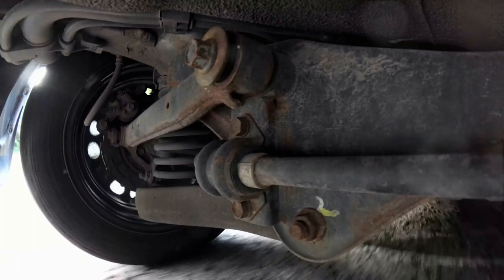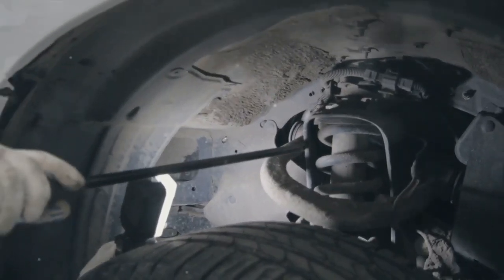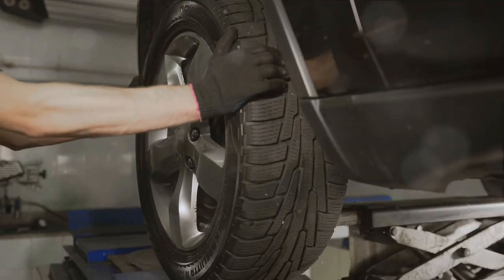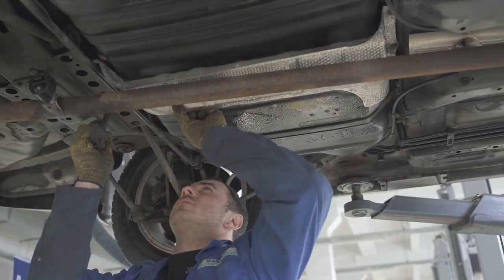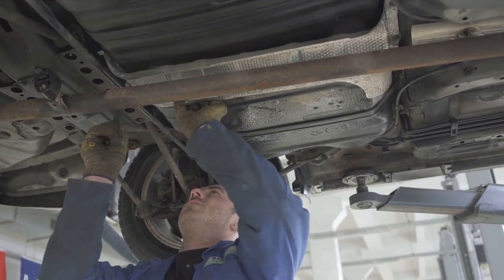First up, we have coilovers. Think of these as the heart of your suspension system — they're responsible for absorbing the shock and keeping your ride smooth, even on the bumpiest of roads. Next up, we have tie rods. These little guys might not seem like much, but they are essential for steering your vehicle. They act as the link between your steering system and the wheels, ensuring that when you turn the steering wheel, your car responds.